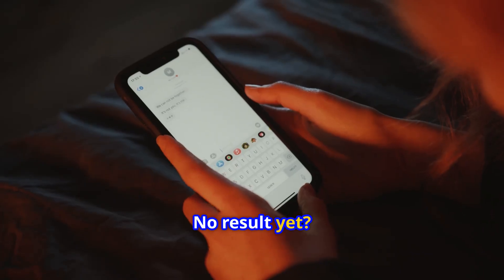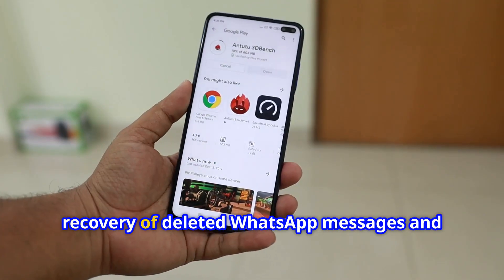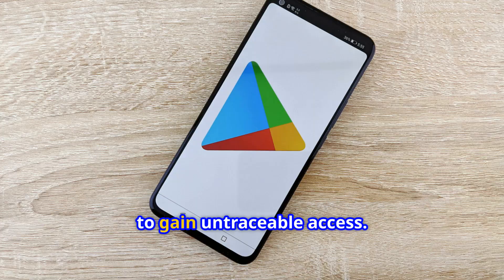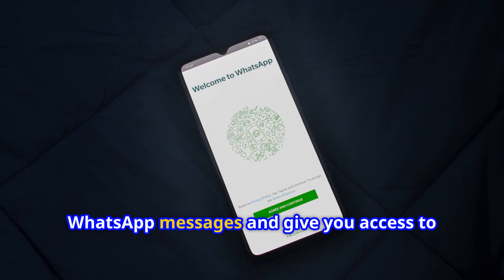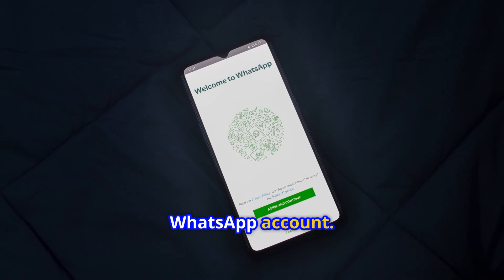Super easy. No result yet? Then you can try Socutech.com for recovery of deleted WhatsApp messages and live chat monitoring. To gain untraceable access, they have a certified app that will allow you to recover deleted WhatsApp messages and give you access to monitor live messages from another WhatsApp account.